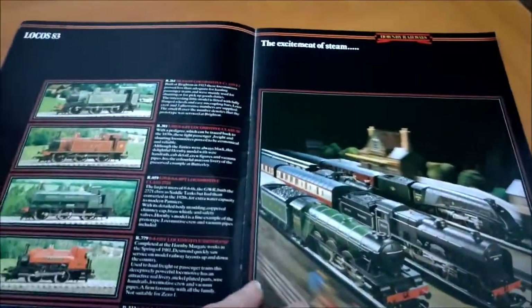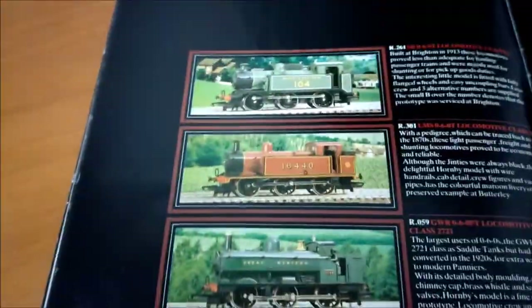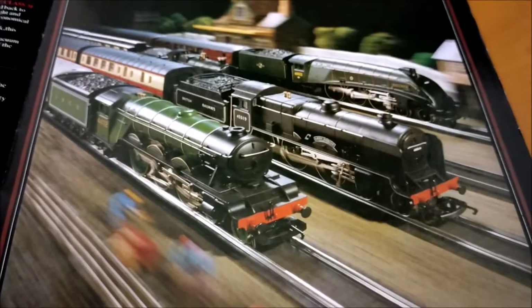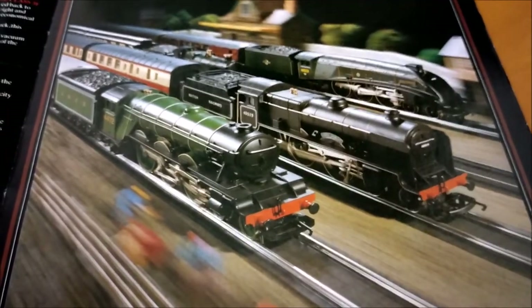These are not nice pages to look at — they really don't work. Now that's nice — that's a nice bit of photography there.